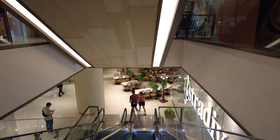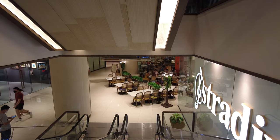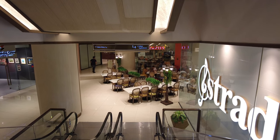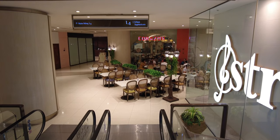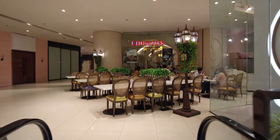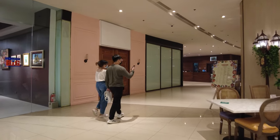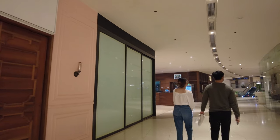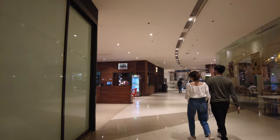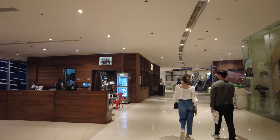Usually the 4th floor is more focused on food — restaurants. There's the food area right there.